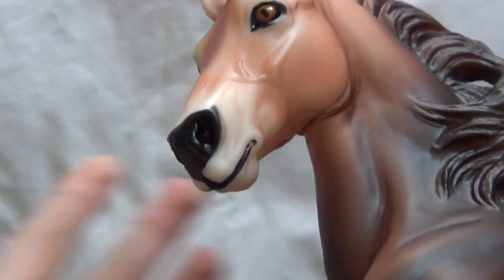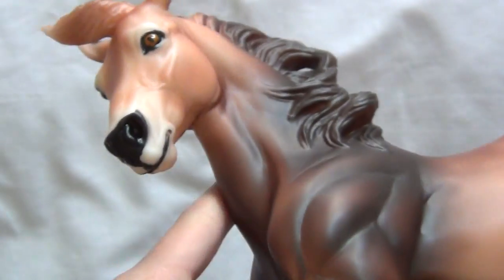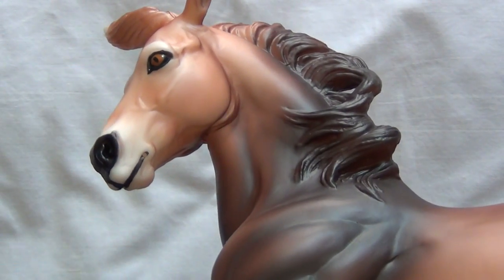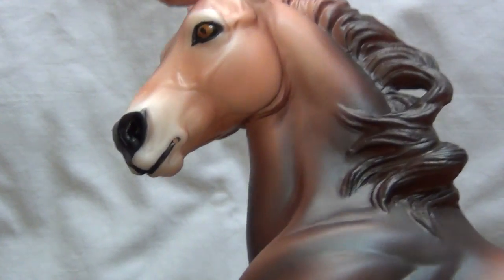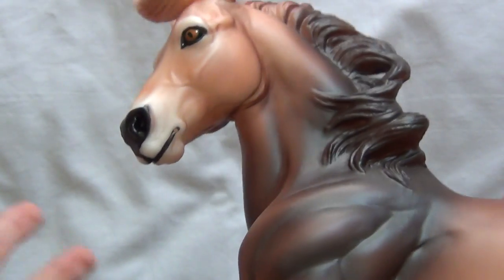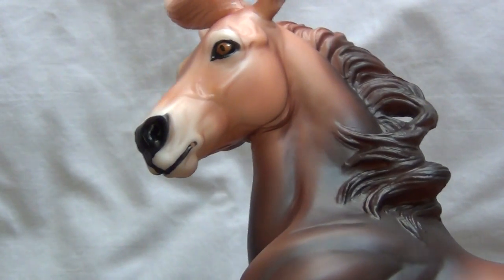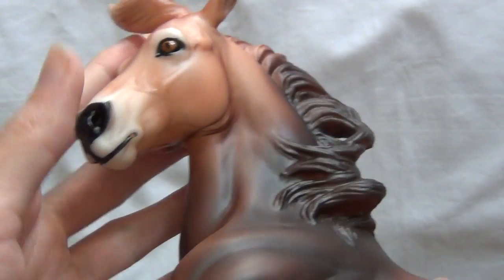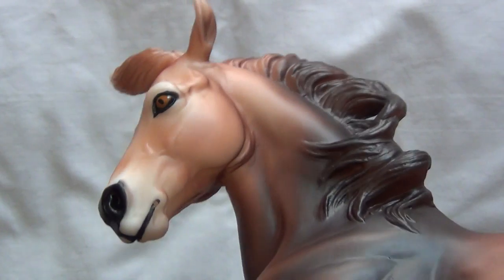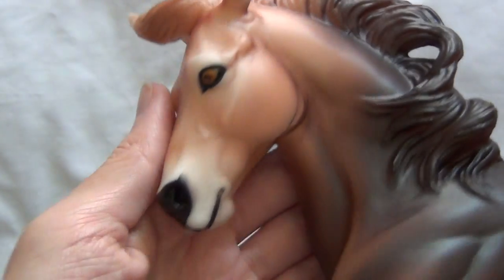I do kind of wish they would have put a little bit more detail into this model, especially considering how much I paid for it — this is actually the model I've spent the most money on. He's not necessarily my favorite of the web specials; I'd say Kimbia is probably my favorite, and Padma maybe my second favorite. This guy is definitely not my favorite of the web series just because he doesn't have quite as much detail.